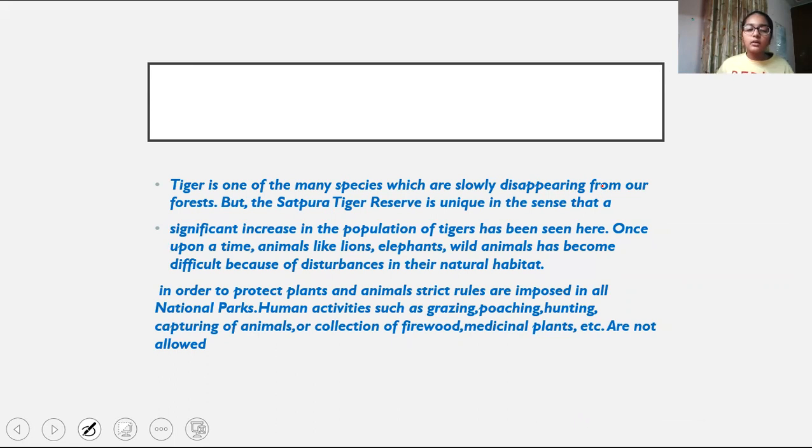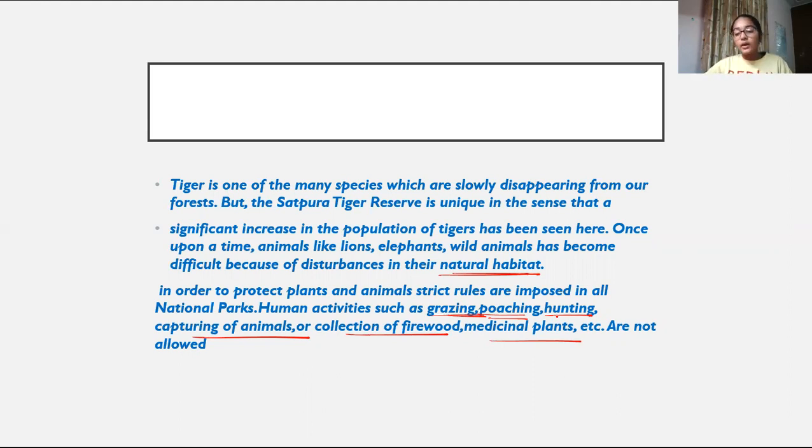There are many different animals in the park — like lions, elephants, and other wild animals. All these animals have been threatened due to disturbances in their natural habitat. To protect plants and animals, strict rules have been imposed by the government of India. Human activities like grazing, poaching — which is illegal hunting — and capturing of animals for skins, hides, furs or teeth, as well as collection of firewood and medicinal plants, have all been banned in national parks. Some activities are still allowed in wildlife sanctuaries, but poaching and hunting are banned everywhere.